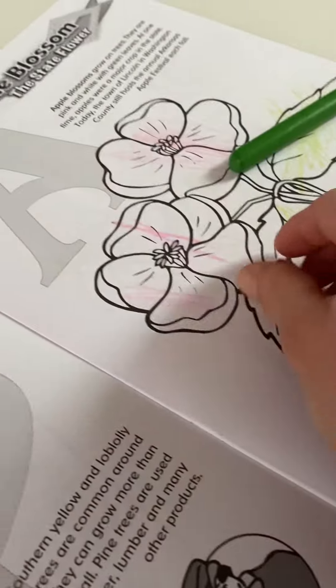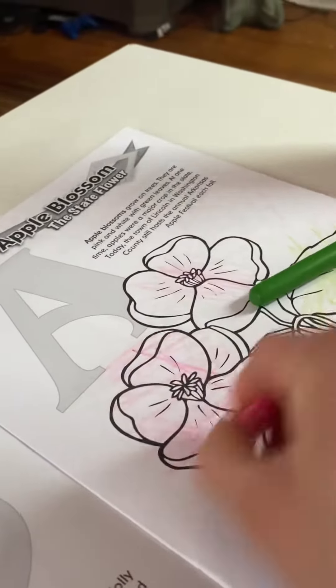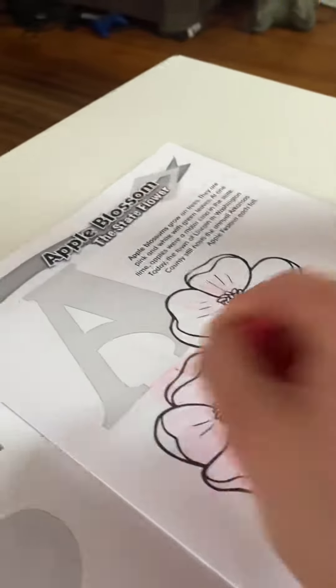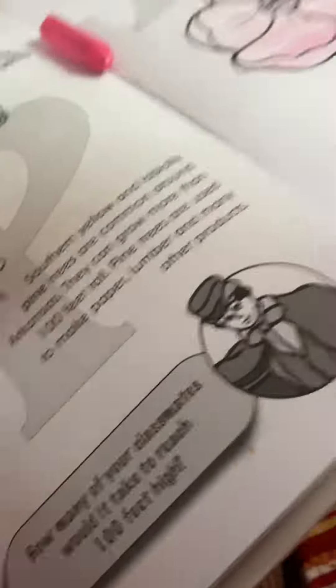All right, good job. I'm going to color this one a little more because I like it nice and full. Mommy's not even right-handed, so this is not good. That has a little more color. But they did say pink, white, and green. So you actually did really good. All right.